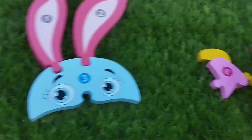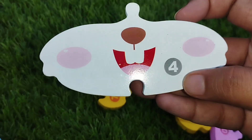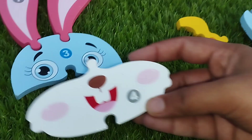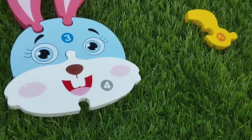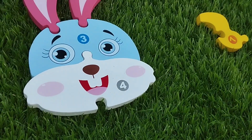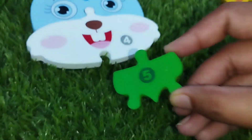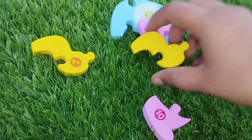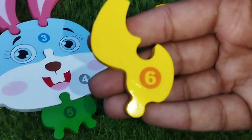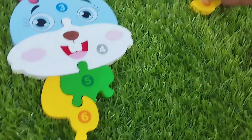The next number is number 4. This is number 4. Number 4. The next number is number 5. Where is number 5? This is number 5. The next number is number 6. This is number 6.